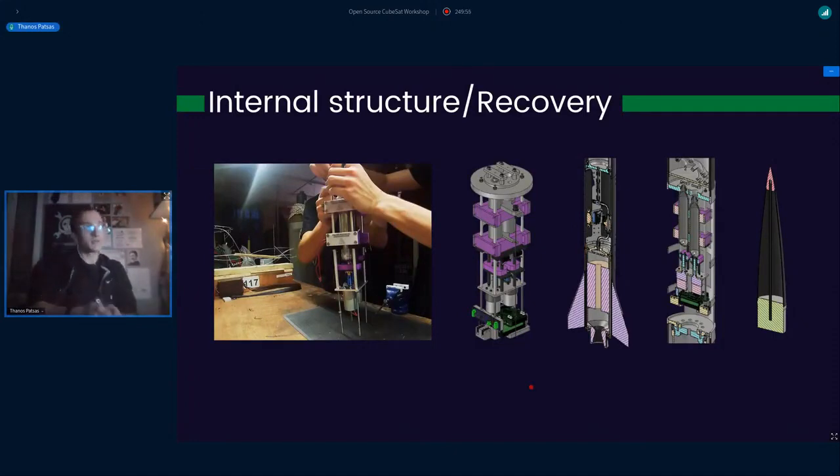Some words about the internal structure and recovery system. When Chronos reaches apogee, we need to recover it. We have two parachutes: a drogue parachute deployed exactly at 3,000 meters, and a main chute deployed at 700 meters above ground level. We've designed, manufactured, and successfully tested the recovery system multiple times using two CO2 cartridges. In our last test, the system was able to push six kilograms of steel, so it will definitely push the parachutes out of the rocket.